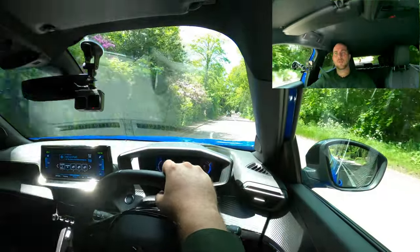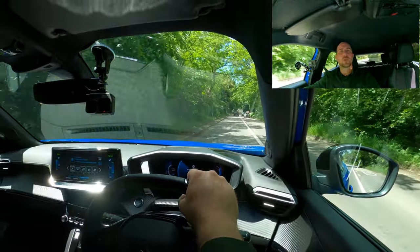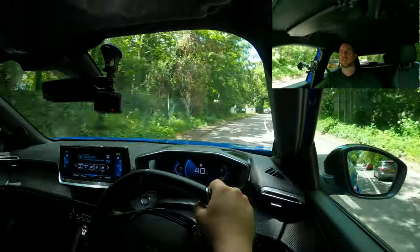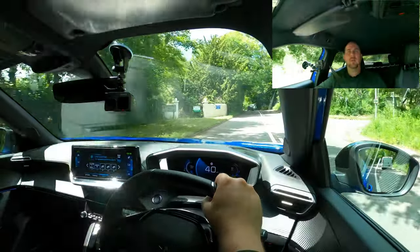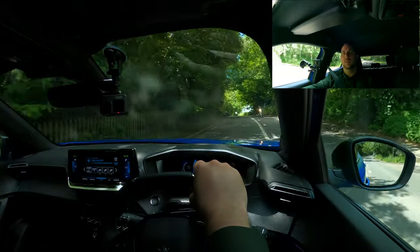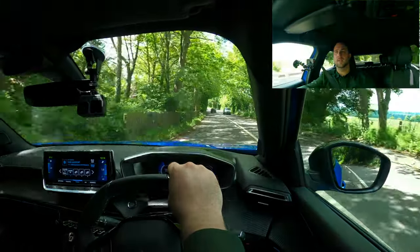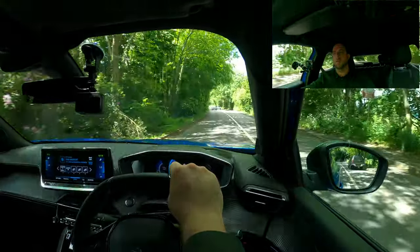The gearbox — or rather the single-speed transmission — is very very smooth. The way it just delivers power, I guess it's because of its simplicity. So so smooth.